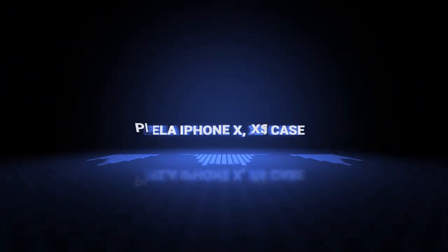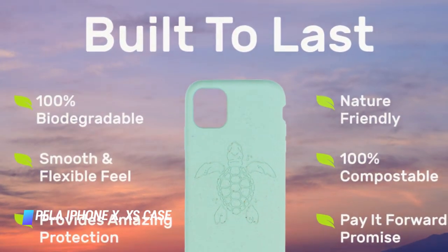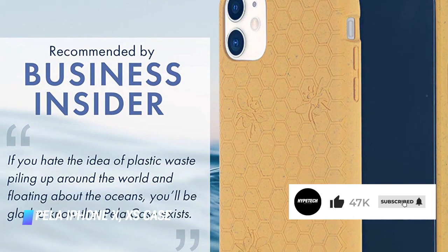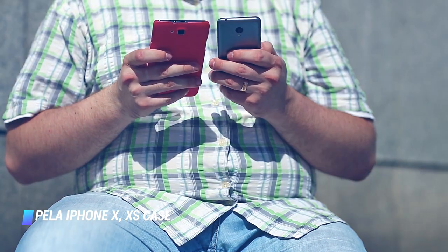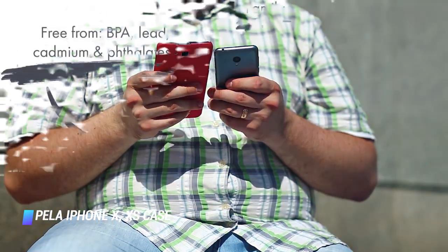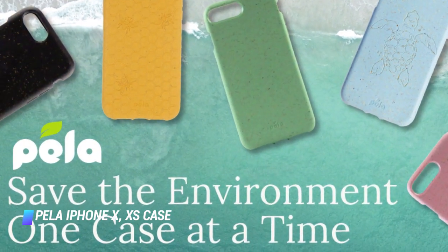Number 9: the Pella iPhone X/XS Case. This cute iPhone case is 100% biodegradable and compostable. Don't worry — it's still quite durable and will protect your smartphone against drops and scuffs. Each case has cutouts for the charging ports, speakers, and side buttons. Pella donates a portion of its revenues to environmental non-profit organizations.